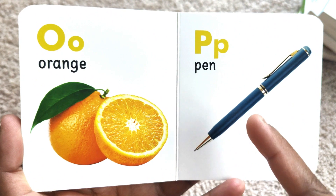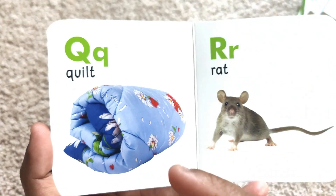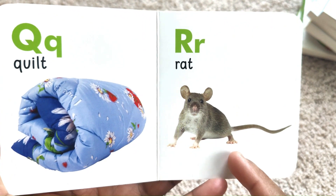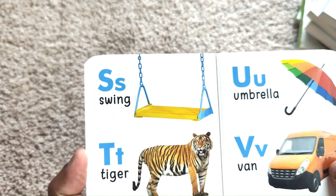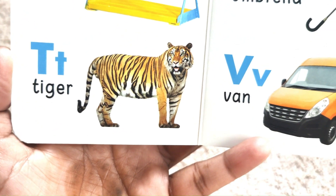P for Pan. Q for Quill. R for Rat. S for Swing. T for Tiger.